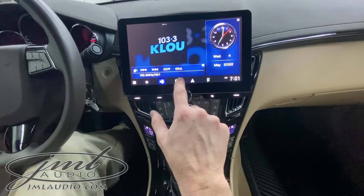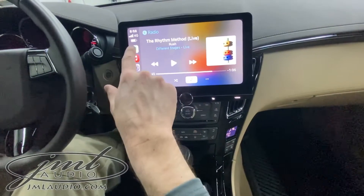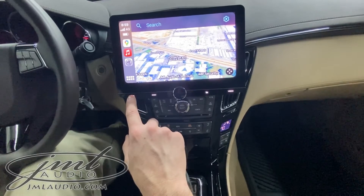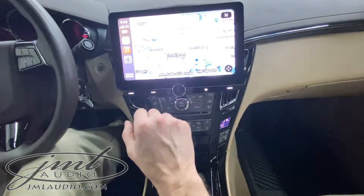This does things such as Apple CarPlay wired and wireless, as well as Android Auto wired and wireless, and gives us future expansion for things such as satellite radio.